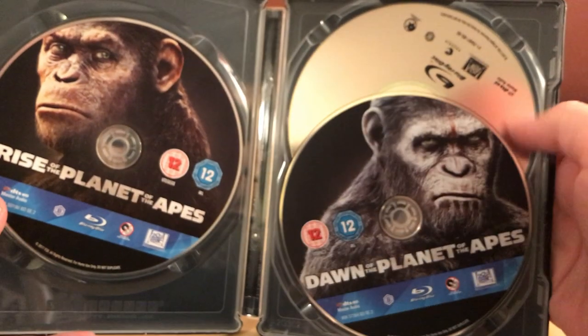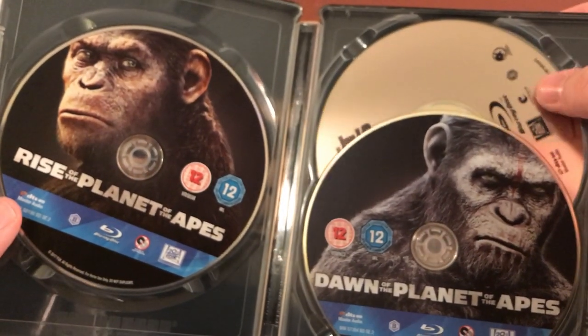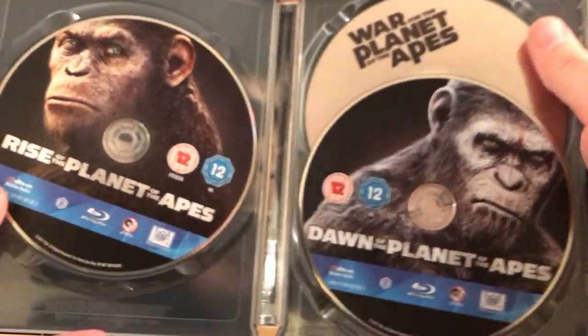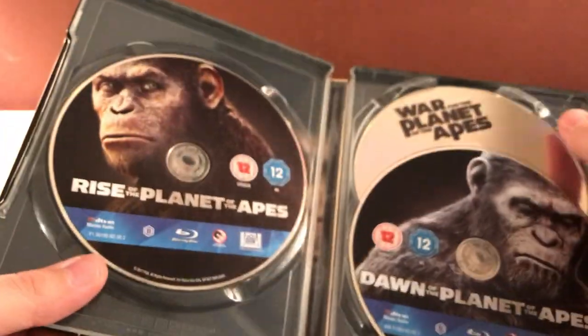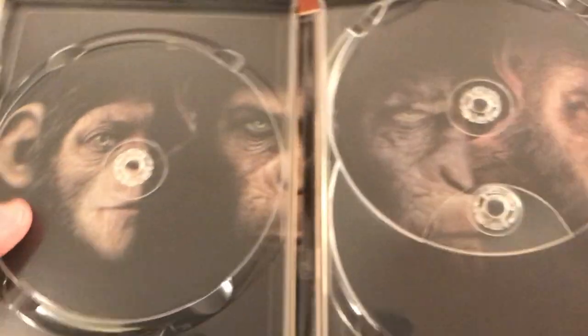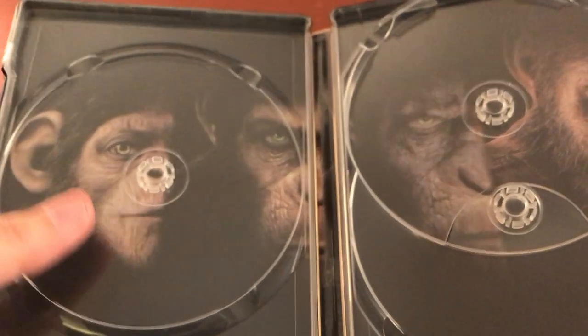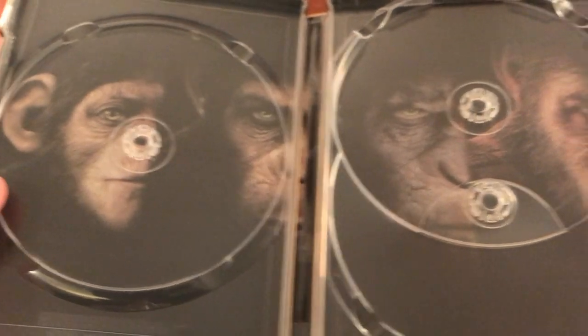Here are the discs. It says Region B — I don't know if that's true. Rise, Dawn, and War. On the other side: Dawn of the Planet of the Apes and then War for the Planet of the Apes, which is just silver — kind of dumb, but whatever. I think the US ones are blue. There's a family of apes there — I think that's actually Caesar when he was a young ape, then the other stages. Pretty cool.